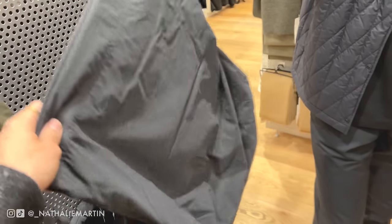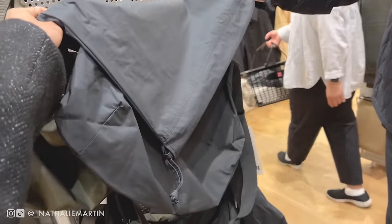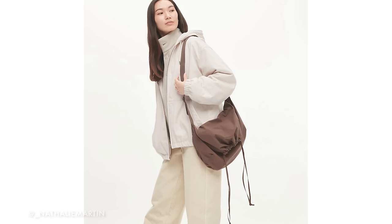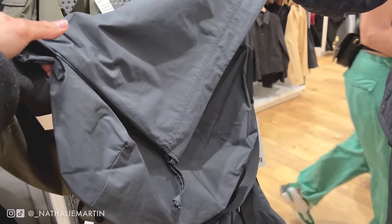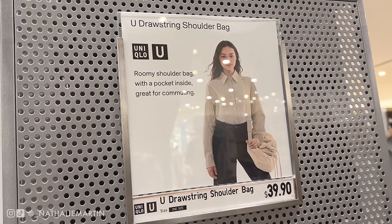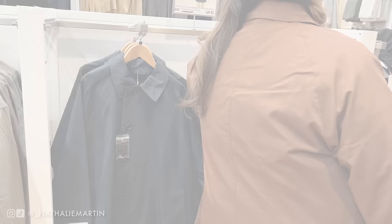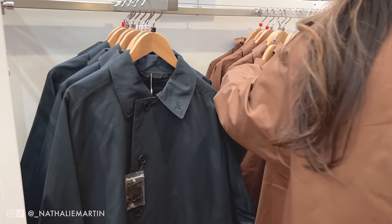We had all taken the day off work and went to the store not really anticipating that it would be as busy as it was. I think the main thing with Uniqlo U is that it has such a big cult following, and I can definitely see why. Everything is very affordable, and you know that you're getting really beautiful quality as everything is designed by Christophe Lemaire, who is the creative director and designer of Lemaire.